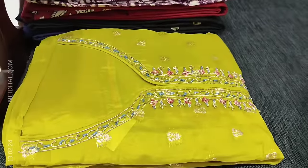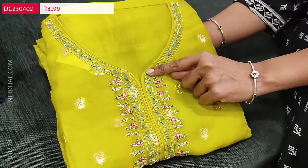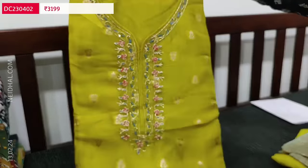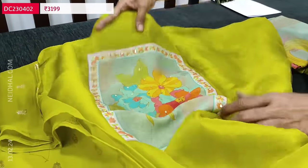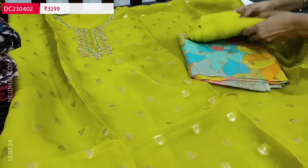The next designer set is in tissue organza silk — a pure material with a simple round notch neck. In the yoke we have zardosi, sequins, and thread work, along with antique banarasi woven boutas on the front side. The color looks very pretty. On the front side of the top there are rich zari butas; it is plain at the back. Very soft material, lining is needed. We have a beautiful design even at the back side with colorful prints and small sequence detailing. It's a bright mehendi yellow color with matching bottom in santoon.